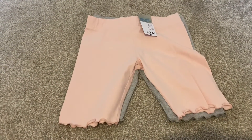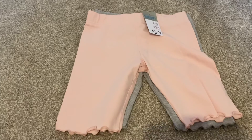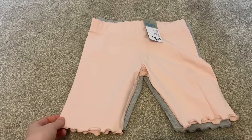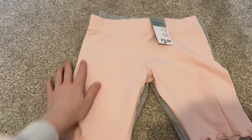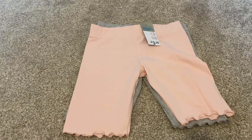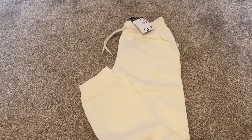First off, the kids bits. First up I got this two-pack of cycling shorts — they've got these little frilly details on the end. You've got a pink pair and a gray pair, and they were just £3.50 for two pairs. I've got something similar for my daughter already, but I feel like this is something we're going to use loads this summer.